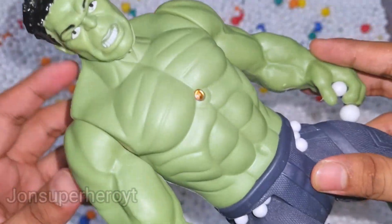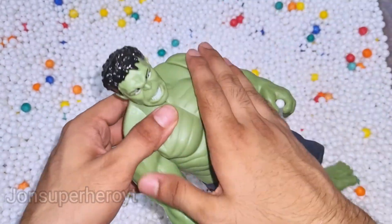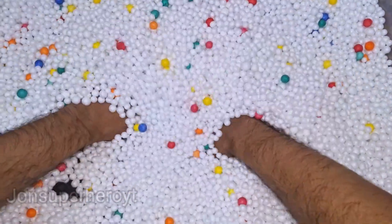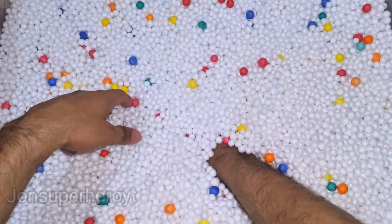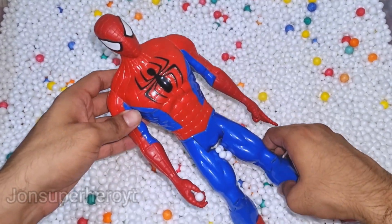Wow, look at Hulk, very nice, very dangerous, oh very nice toy. Let's see what we have more. Look at that, this is Spider-Man.